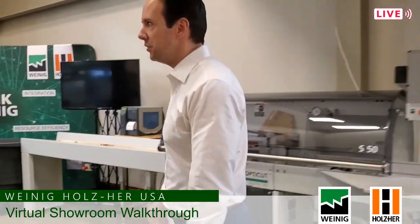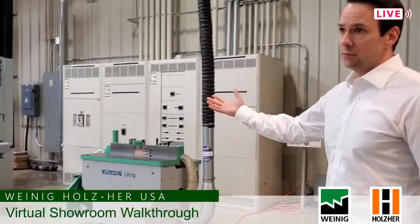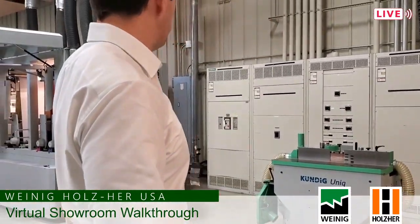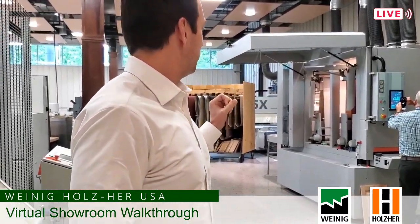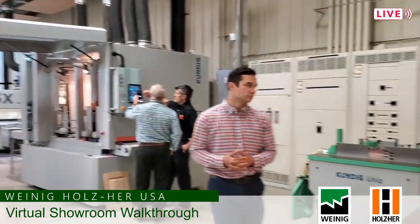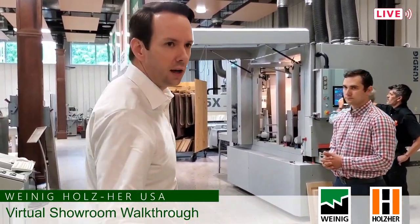We're going to leave Showroom A and move right into Showroom B, where we have machines from both Holzer and the Weinig group. Right here you can see a demonstration going on right now — we've been doing a lot of virtual or video demonstrations and we have one going on for the Kundig sander. This is the Kundig Technic, the three head machine where the third head is a brilliant head, followed by brushing at the end — great for cabinet doors. They're actually running a door right now. We also have a Kundig edge sander. We do great business with Kundig — we like their machines a lot.